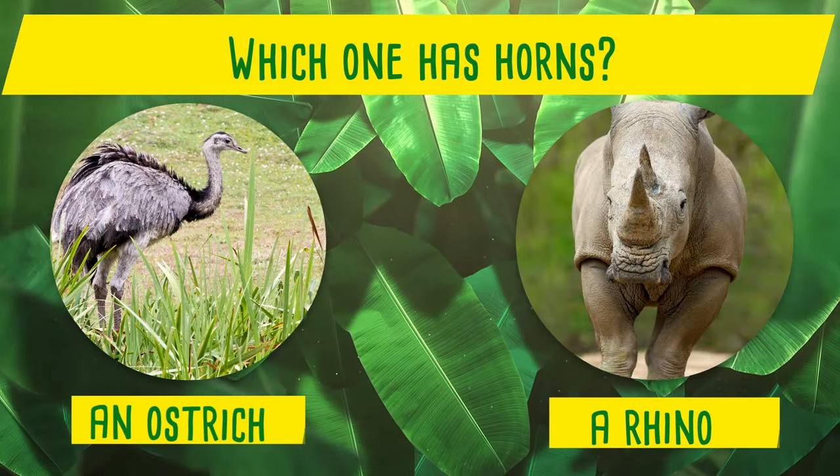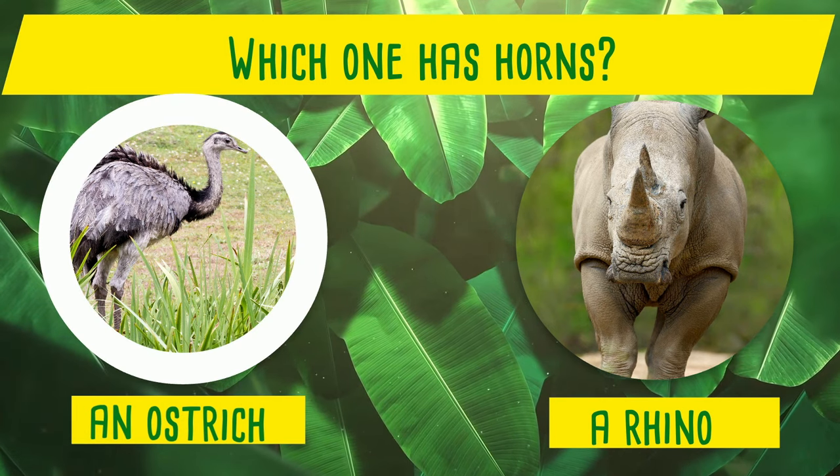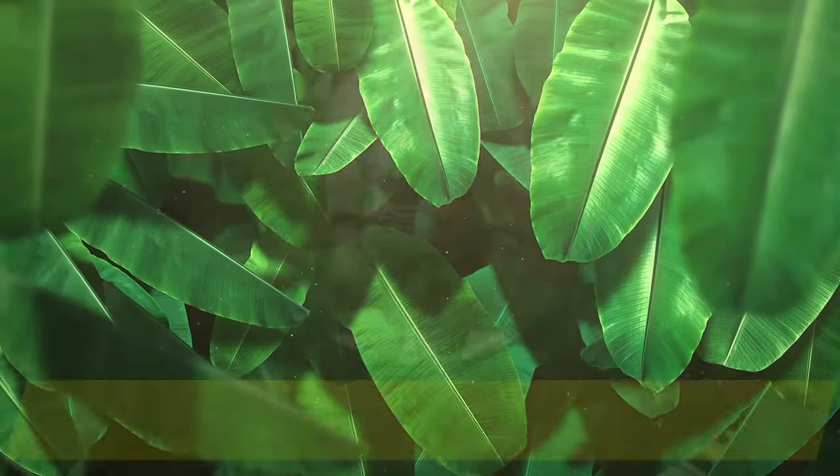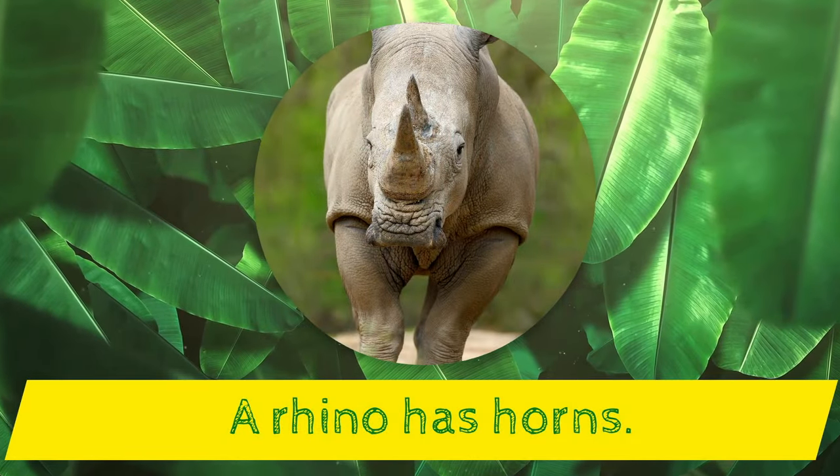Which one has horns? An ostrich or a rhino? Yes! A rhino has horns!